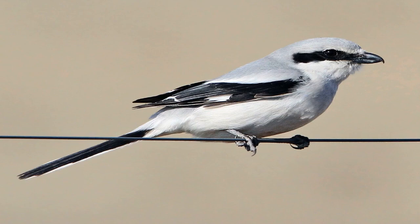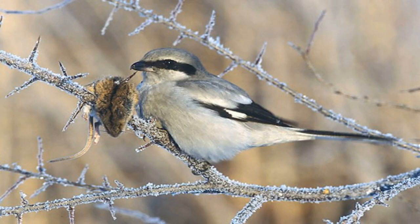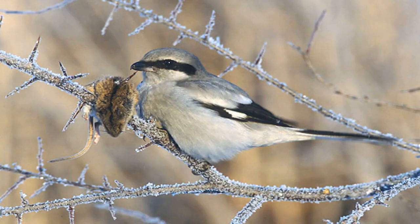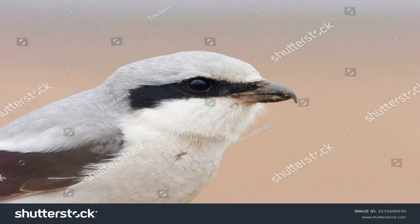The Great Grey Shrike, Lanius excubitor, is a species of bird belonging to the shrike family. They are large birds with a grayish-brown body, black wings and tail, and a white patch on the wings. They have a black mask-like facial pattern and a long-hooked bill.